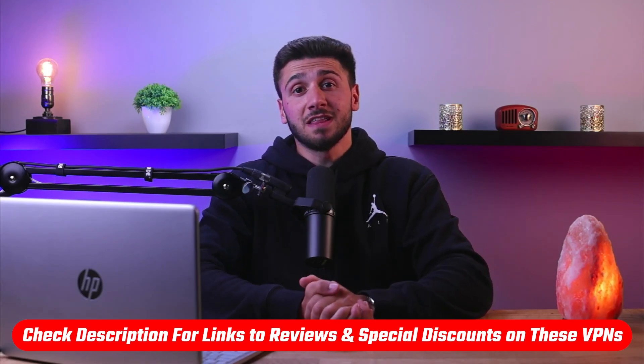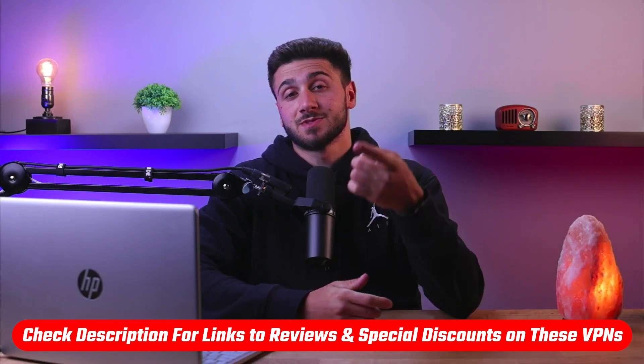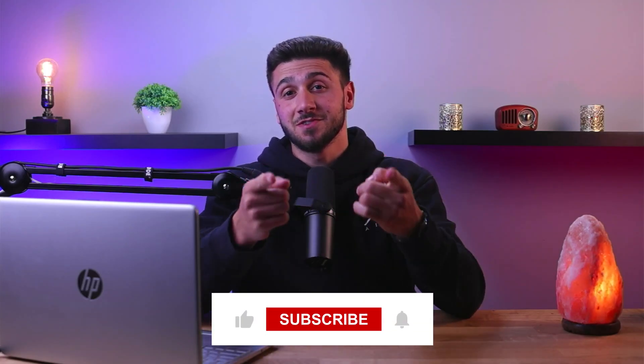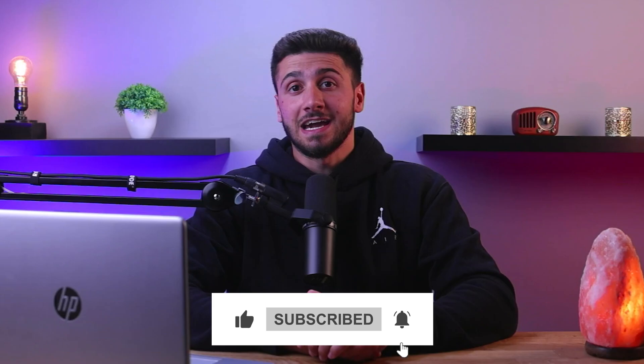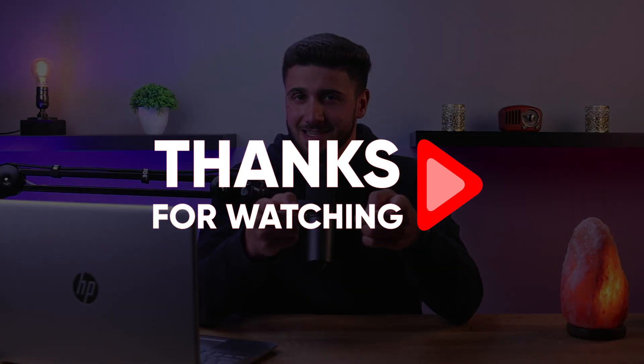That's it for this video. If you're interested in these VPNs, you'll find links to pricing and discounts as well as in-depth reviews in the description down below, so go check that out. Feel free to comment below if you have any questions — I love getting to interact with you guys. Like and subscribe if you found this video helpful and would like to stay up to date with future videos. Thank you so much for watching, and I'll see you guys in the next one.